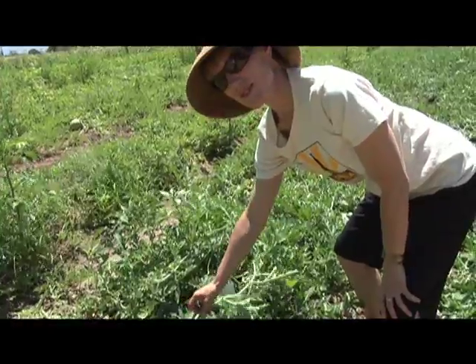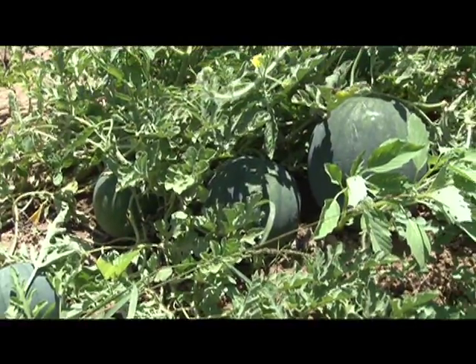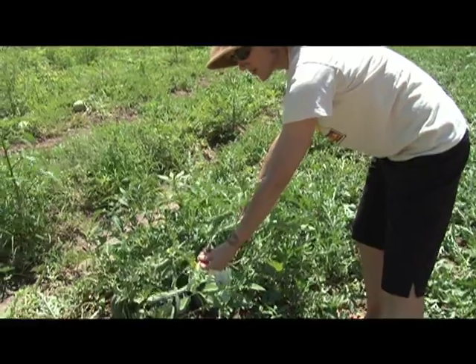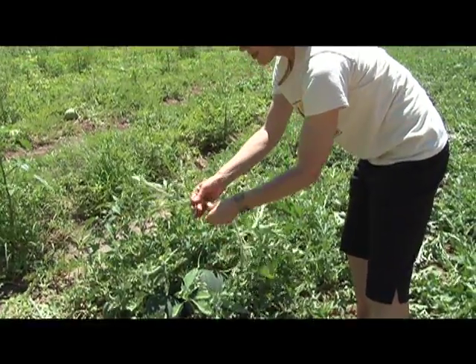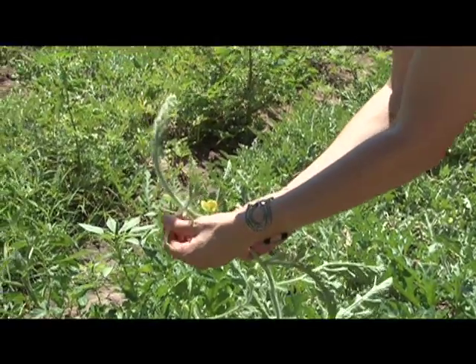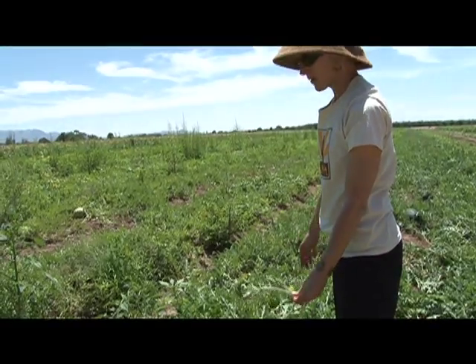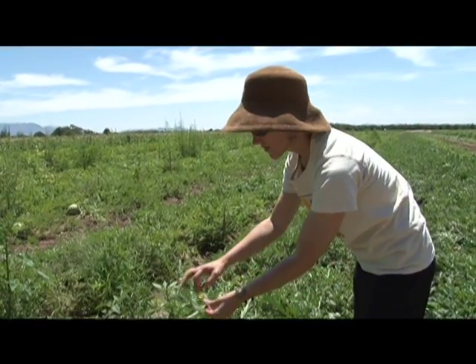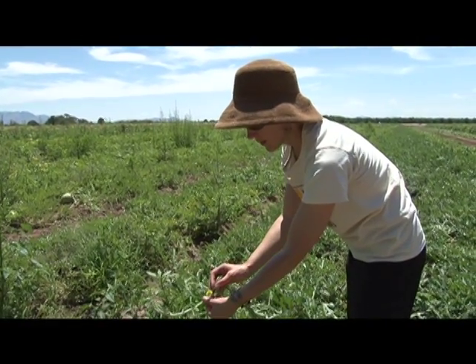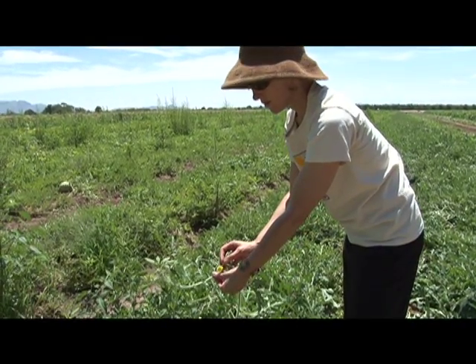This is a watermelon plant. You can see the watermelon plant has long viney stems, and it actually has tendrils on them as well. These tendrils are used to grab onto other things, and the plant likes to spread all over the place — it'll take over a big area, just one watermelon plant. You can see this is a watermelon flower, and that eventually is going to turn into the fruit.